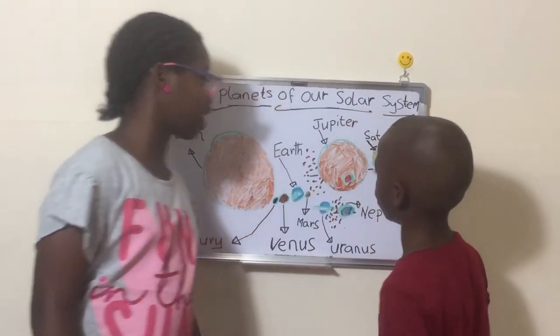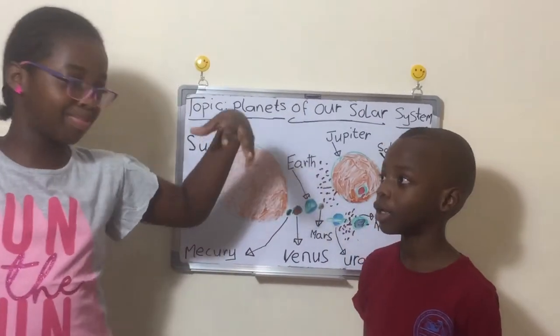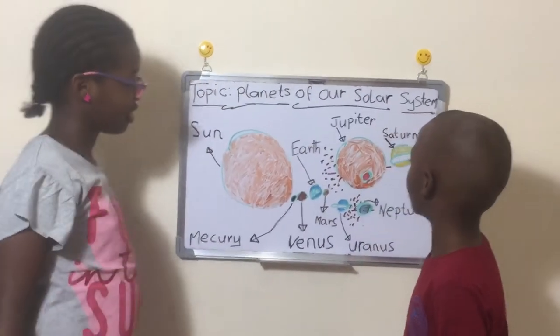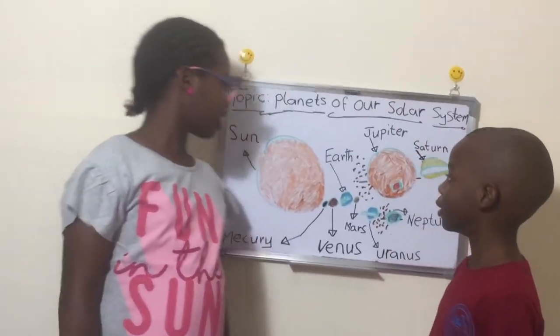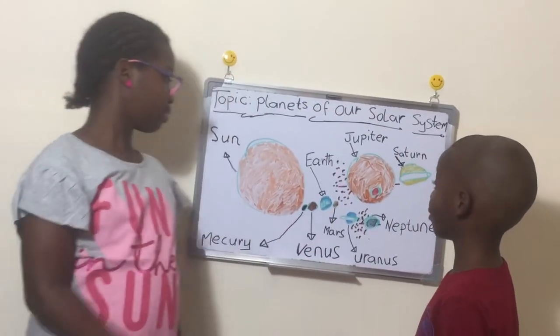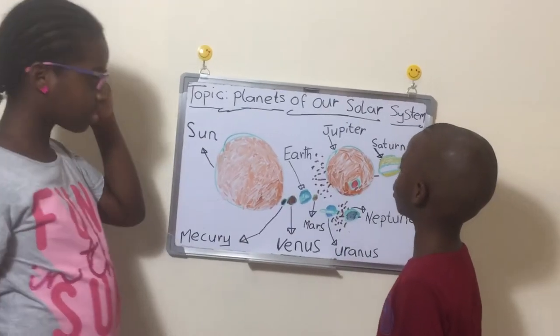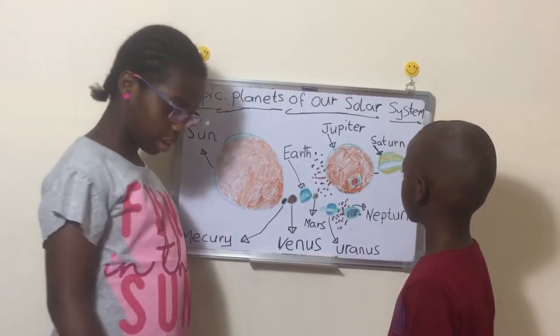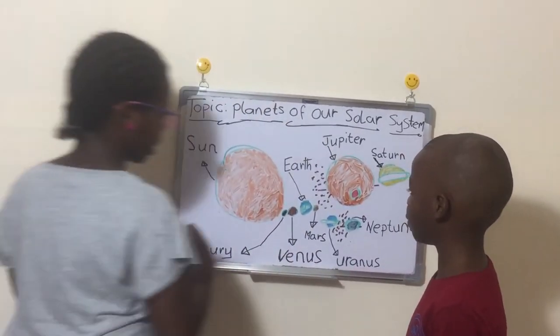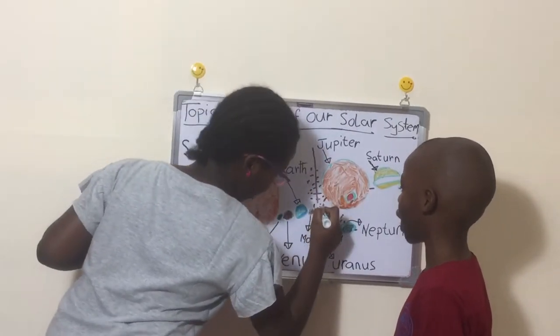Next we go to Jupiter — the biggest and toughest planet of them all. Jupiter is just a big ball of gas, same as the Sun. And it is also the beginning of the gas giants. If you don't know, our solar system is split into two parts: the inner ones and the outer ones.